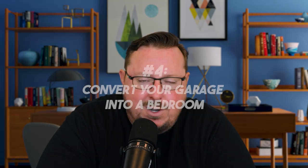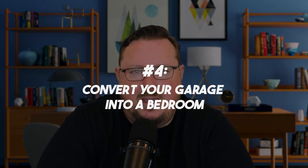Strategy number four is to convert your garage into a bedroom. I have a friend who's done this in San Jose where there's a shortage of housing. They converted the garage into a bedroom — with a little kitchenette — and rent it out short-term, medium-term, or long-term. There will be some expense to convert the garage into an actual hospitable place to live, but that's strategy number four.